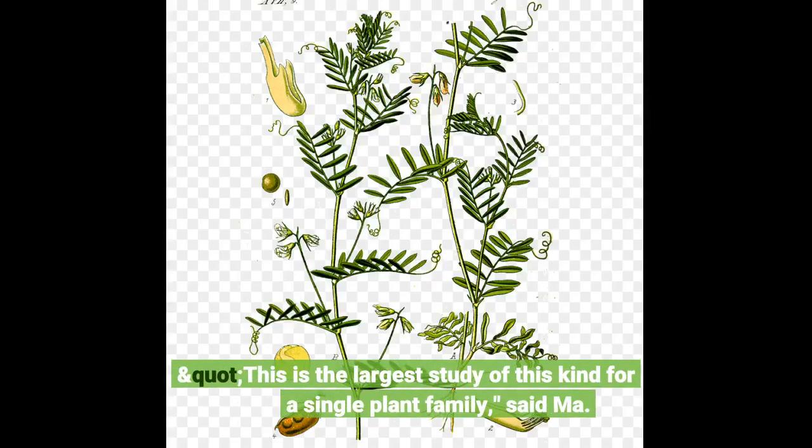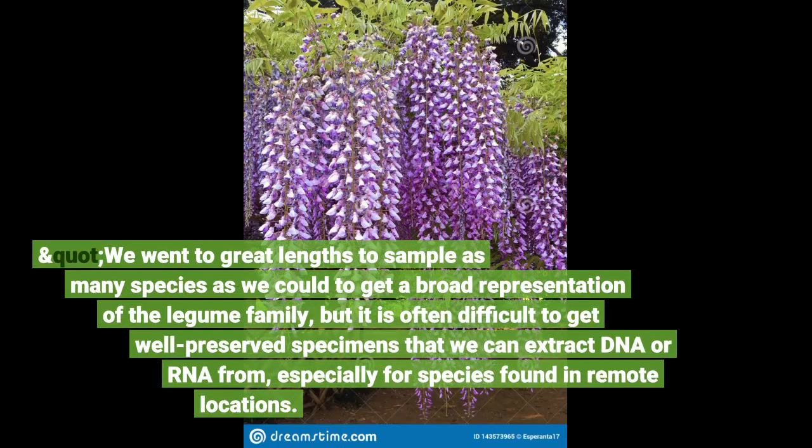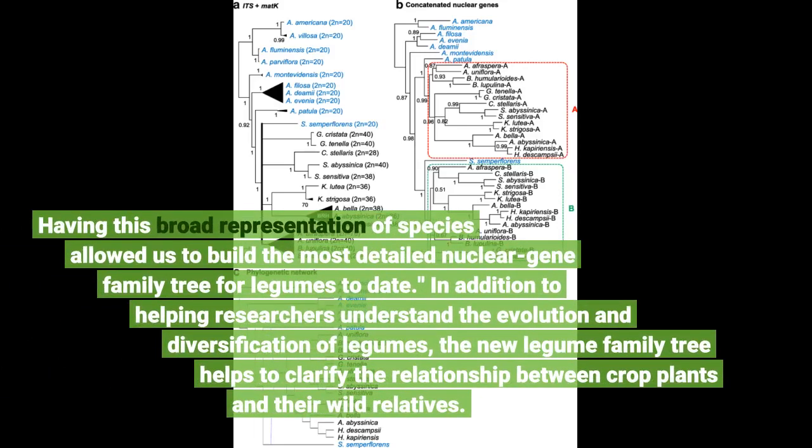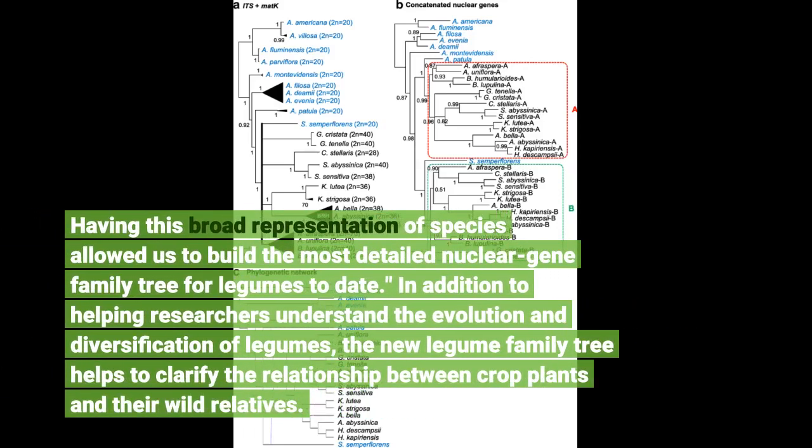This is the largest study of this kind for a single plant family, said Ma. We went to great lengths to sample as many species as we could to get a broad representation of the legume family, but it is often difficult to get well-preserved specimens that we can extract DNA or RNA from, especially for species found in remote locations. Having this broad representation of species allowed us to build the most detailed nuclear gene family tree for legumes to date.